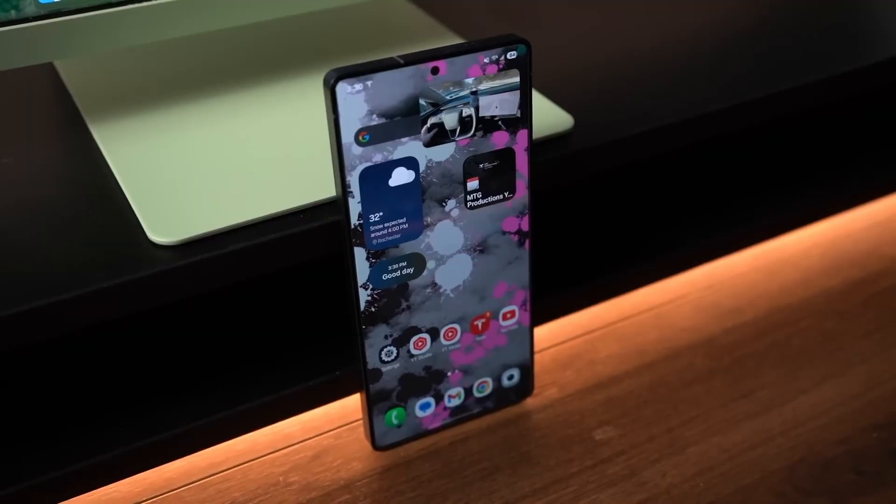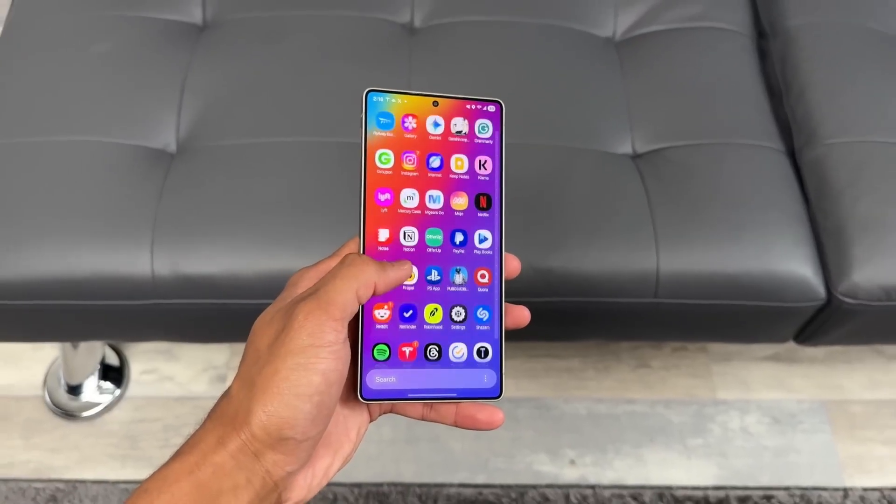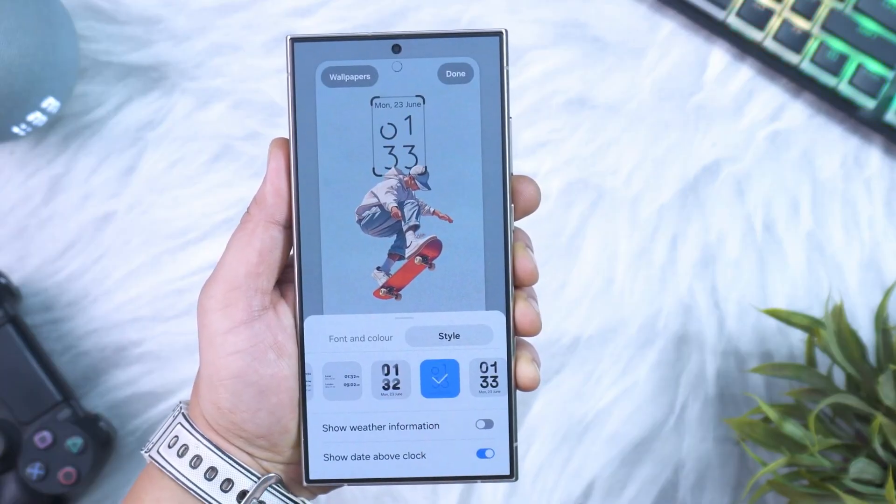The question is, has Samsung finally built the perfect Android skin? Or are there hidden compromises beneath all that polish? Let's dive in, because what you're about to discover might just change the way you think about using your phone.